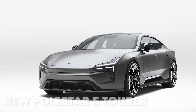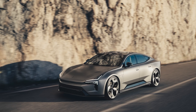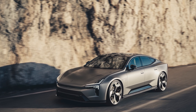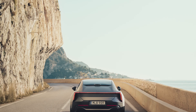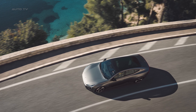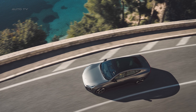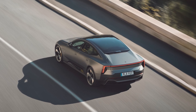Holy electric horsepower! The 2026 Polestar 5 just dropped and this Swedish masterpiece is about to make Tesla owners seriously question their life choices. Picture this: 884 horsepower, 0-60 in 3.1 seconds. We're talking about a four-door Grand Tourer that accelerates faster than most supercars, while looking like it drove straight out of a sci-fi movie.